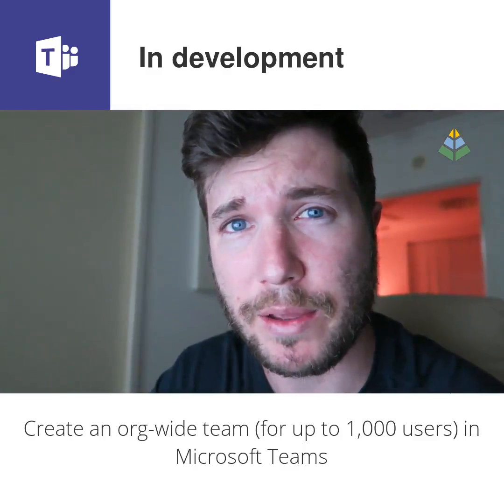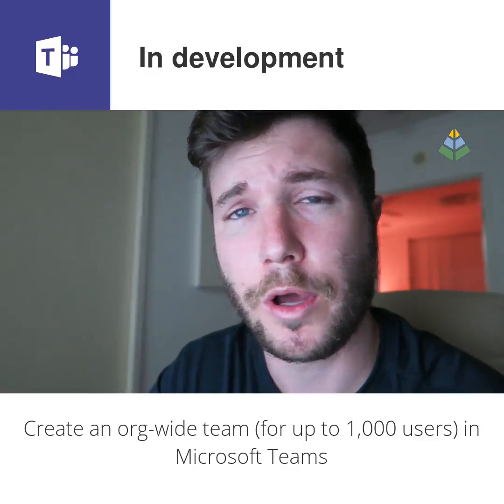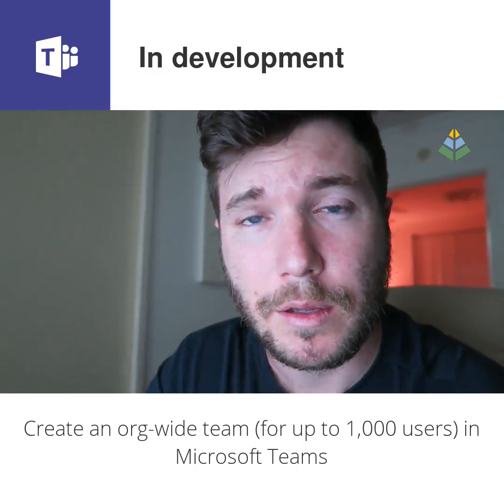This feature is available right now, even though this update says it's still in development. You can test it out right now to see how it works. What does it mean for Yammer? Who knows?